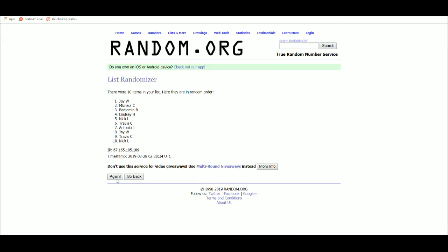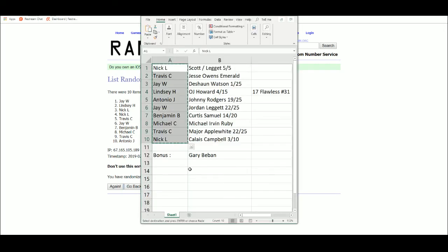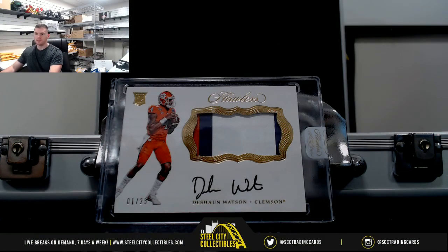Five times randomized — winner at the top. Jay wins the extra Gary Beavan card. I'll upload this to YouTube.